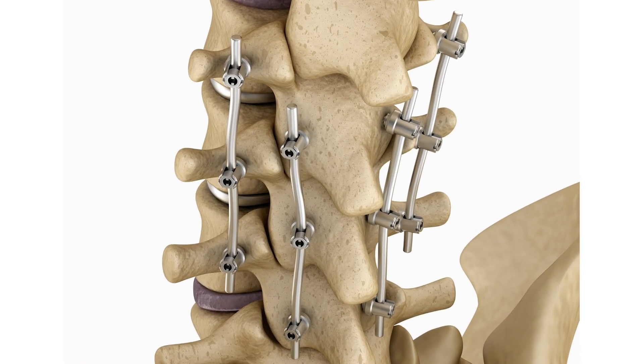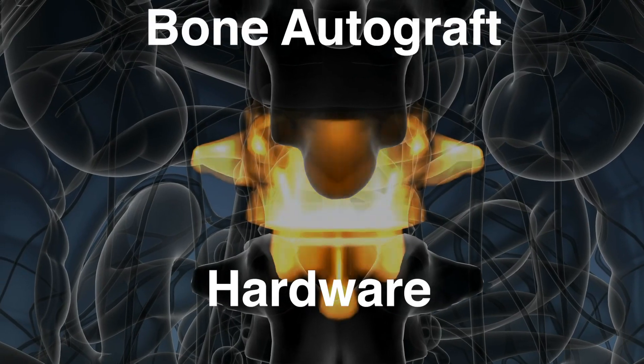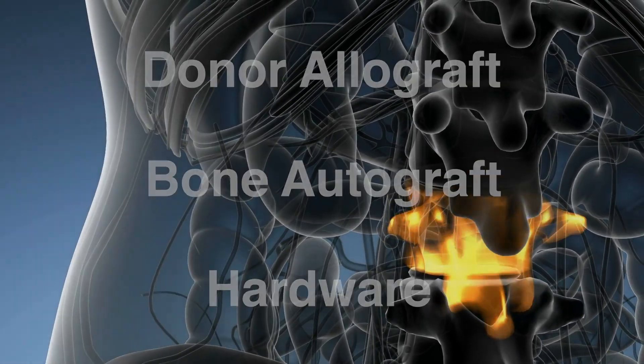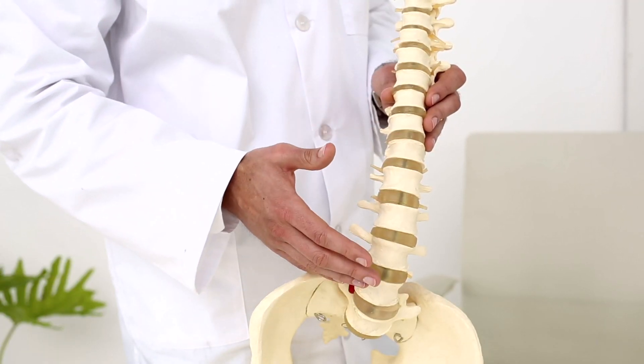In some cases, physicians also perform spinal fusion of the vertebrae to stabilize the treated section. Hardware, bone autograft, or donor allograft can be utilized to stabilize the region as the new bone grows over time. The surgeon will confirm that the compression is neutralized and then begin closing procedures.